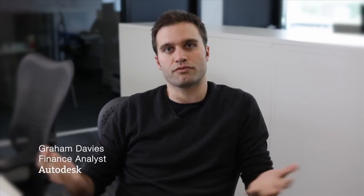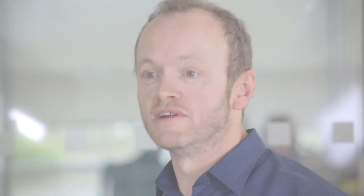My favourite part of the new office is definitely the games area. It's just different — it's not claustrophobic, it's stimulating, it's colourful. Anything you may have thought about what an office should be going back five years, forget that, because this is very different.